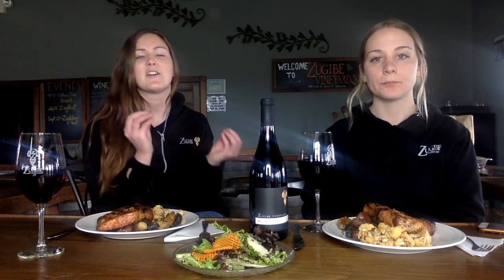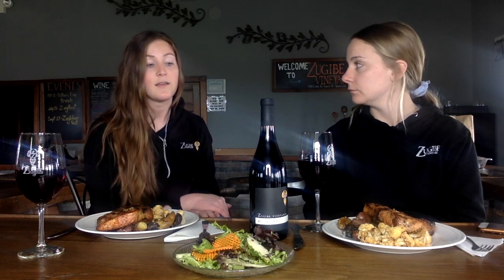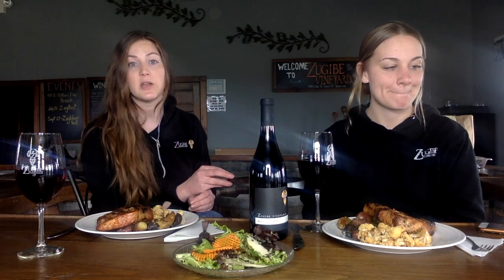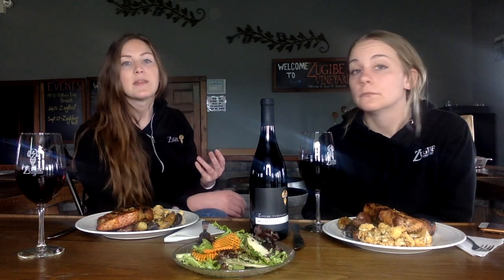Pinot Noir is a very thin-skinned grape. It's very light in body as a wine because of that thin skin, and it tends to be a little bit lower in tannin as well. If you press it, you're not going to have a ton of color, which is why a lot of people make excellent rosés with it. But as a red varietal, Pinot Noir does get exposed to its skin during fermentation to give it that beautiful color.